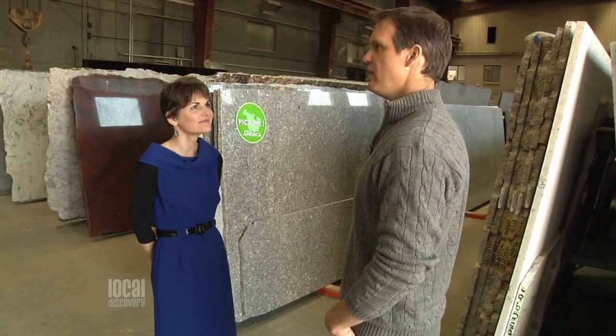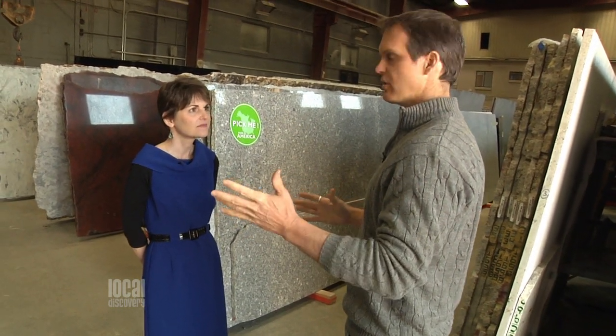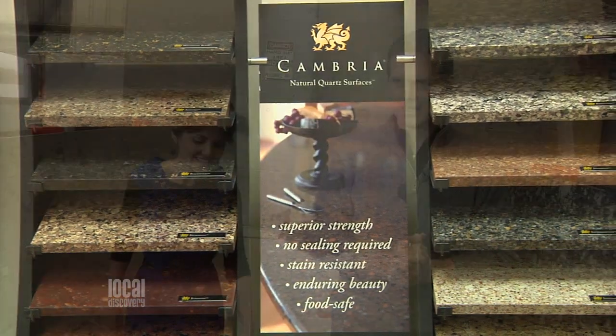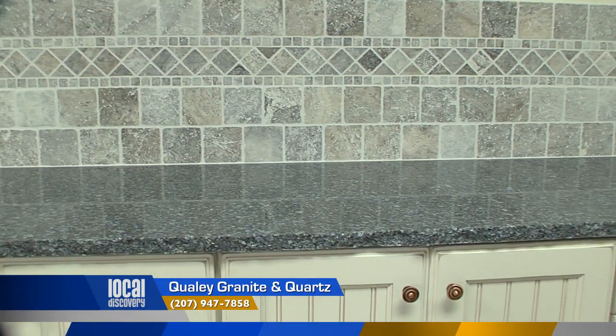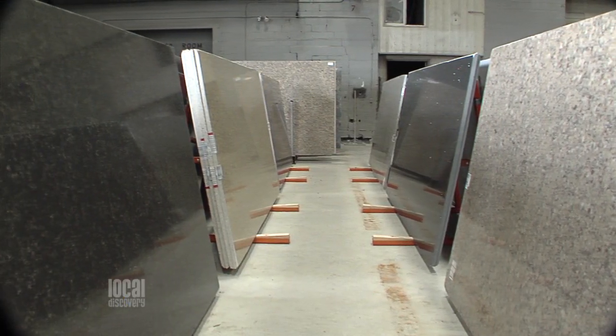There's something new that you guys are really focusing on — a great new product called Cambria. Cambria is the only made-in-the-USA product for countertops. It's 93% the mineral quartz, and then they mix it with dyes and resins, and they have all sorts of top-secret formulas to come up with these amazing new patterns. This is really unlike any other type of countertop material.